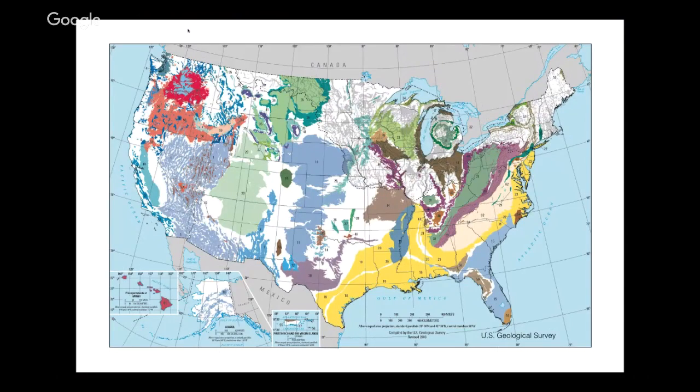Aquifers are pretty invisible from the surface. This is a map of the United States from the US Geological Survey — the different colors represent different types of rock underneath the surface. For those of you in Texas, there are a couple different rock aquifers, including the Ogallala Aquifer labeled here in light blue. What makes Florida unique is that it has more than 1,000 springs, and you can actually jump into these springs and swim directly into the aquifer underground.